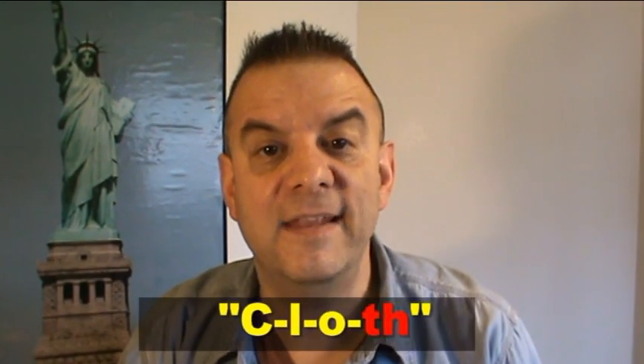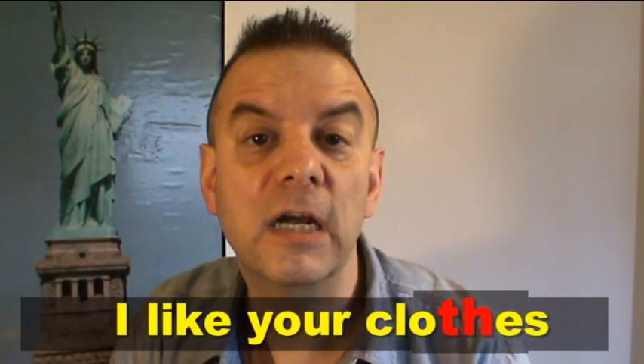The spelling is C-L-O-T-H-E-S. In some parts of the world, they probably pronounce that word like this: 'clothes.' For example, 'I like your clothes.'